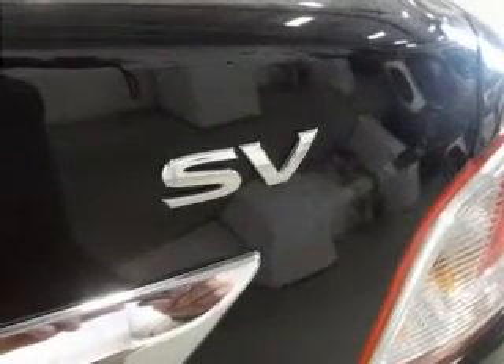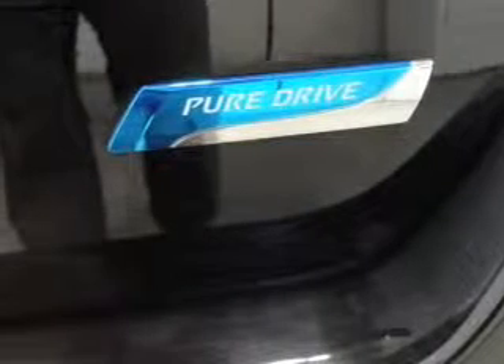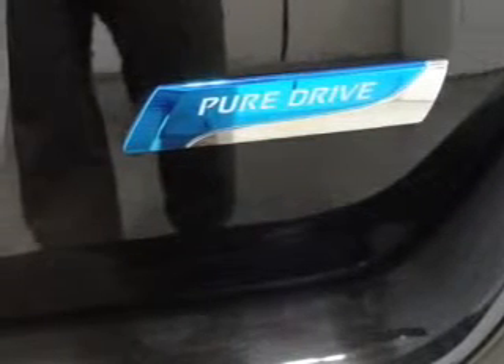Front ventilated disc brakes and anti-lock brakes round out the safety package — great quality at a great price. Call or click to contact us today.